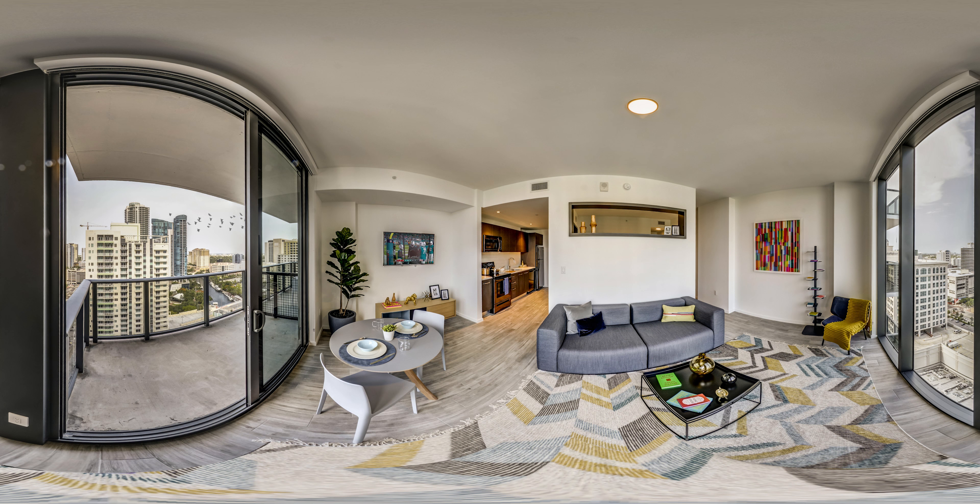Every apartment features porcelain tile flooring throughout, floor-to-ceiling windows, large balconies, smart locks, and Alexa-connected thermostats.